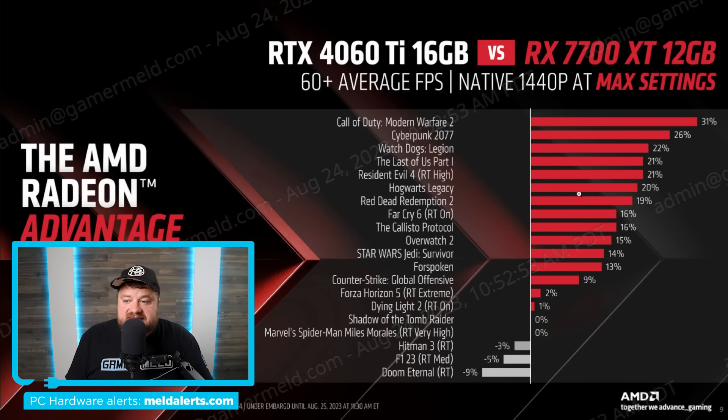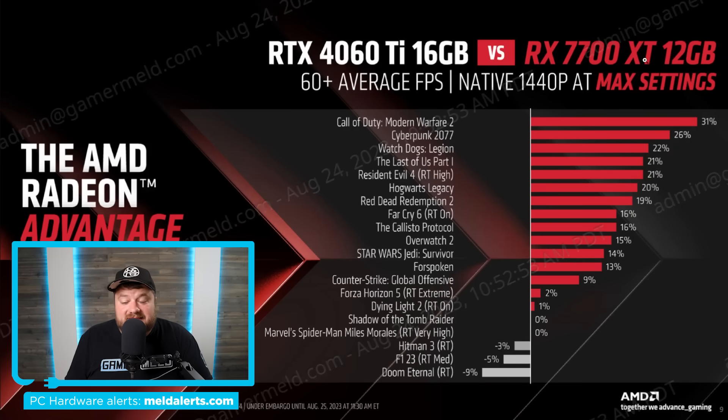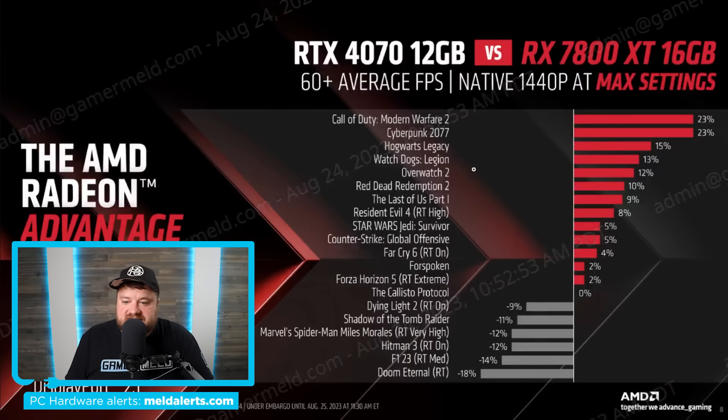Moving over to the 7700 XT, they're comparing it to the RTX 4060 Ti. Unlike the 7800 XT situation, the 7700 XT is actually at a disadvantage compared to the 16-gigabyte model of the 4060 Ti. However, when comparing the two GPUs across games the 7700 XT does win out in quite a few titles. They also show some games with ray tracing on high — there are some titles they lose at, but they do win a few.